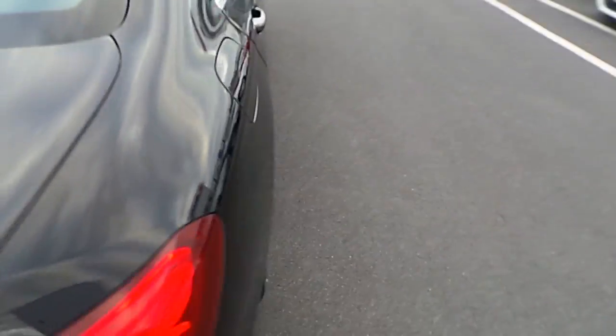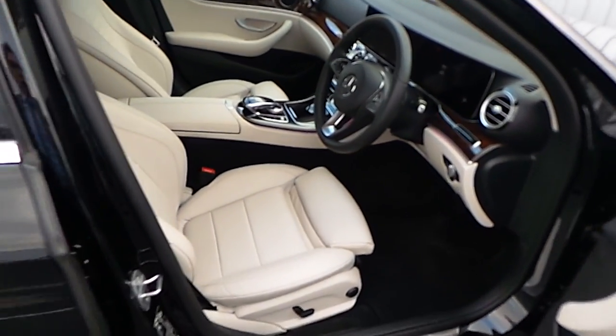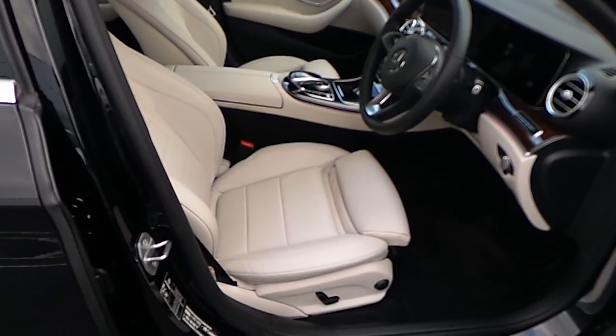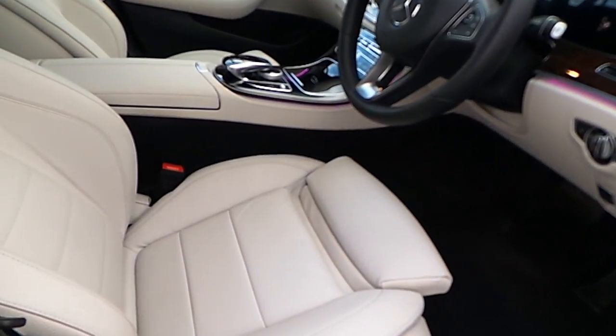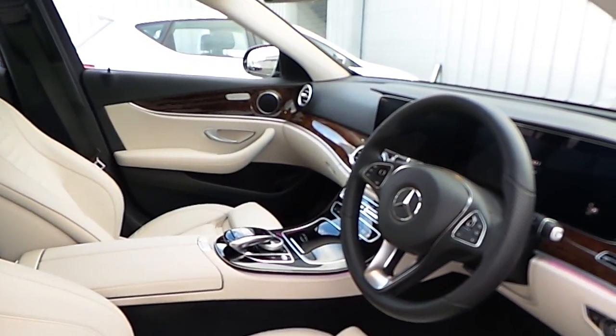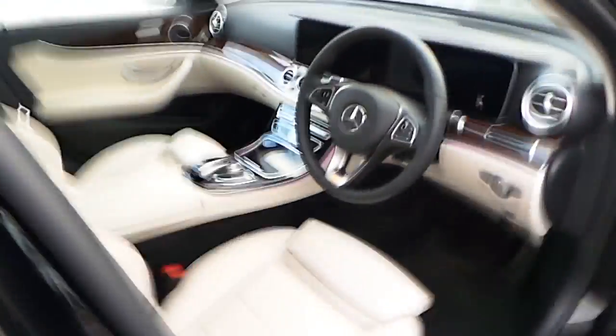Turning now to the driver's seat and the interior equipment. We can see that the car comes with sport seats, again finished in the cream leather upholstery, contrasting with the nice wood veneer finish. The car has a three spoke leather sport steering wheel.